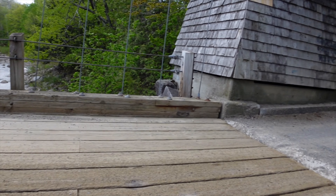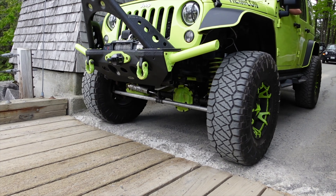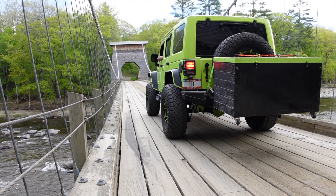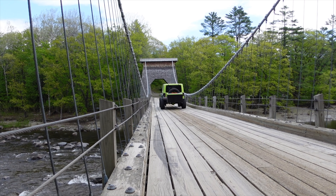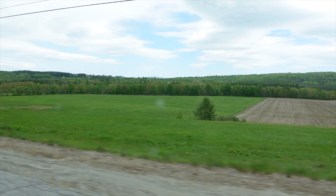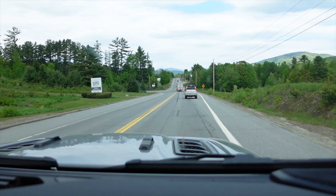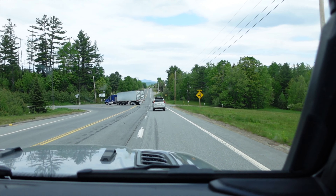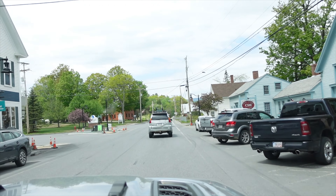I don't know if you can see how much this bridge is moving, but it's got a 3-ton weight limit on it. You can see the whole bridge dip as he's driving across it — that is crazy.